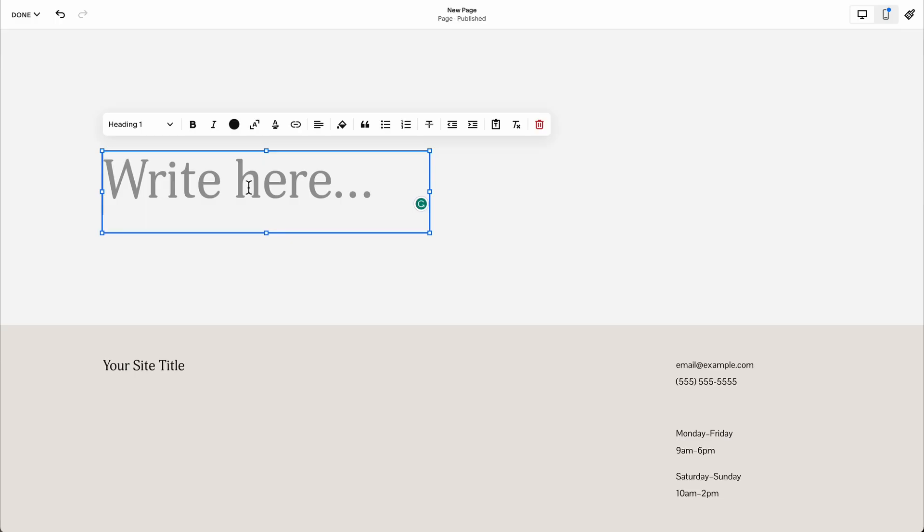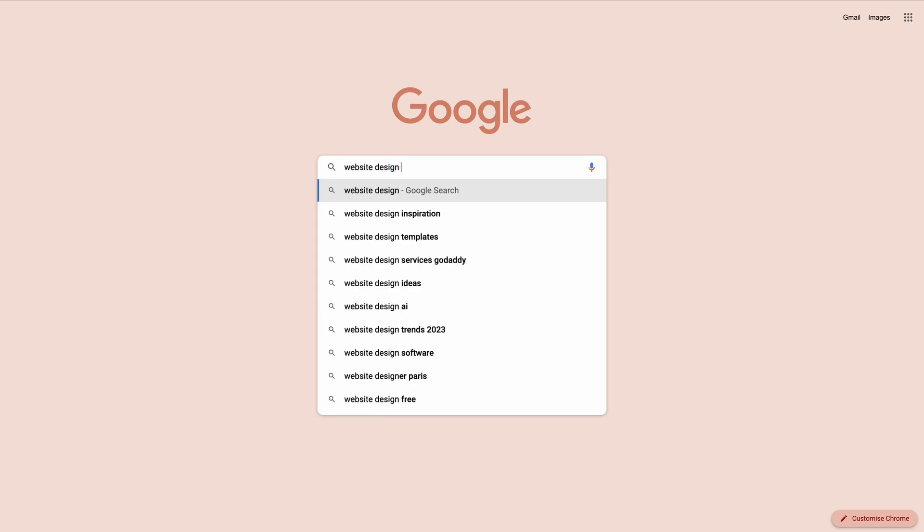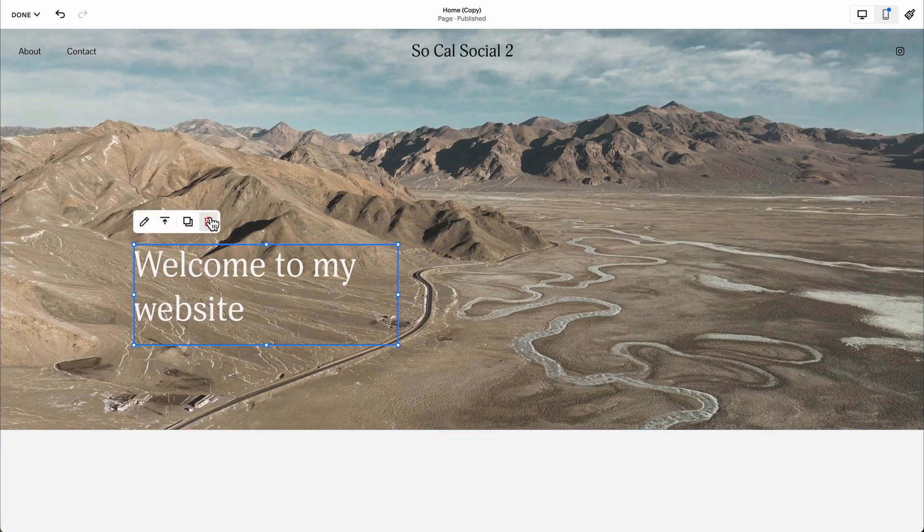Do you go to build a website and then this happens? No matter if you're building a website for yourself or this is your 50th site for a client, coming up with new ideas can be a challenge. So in today's video, I'm going to share with you seven website layouts which are totally on trend, so your website will be the talk of the town. Let's get into it.